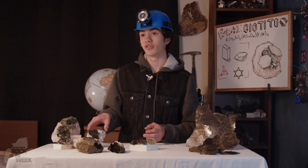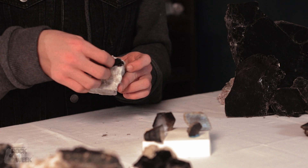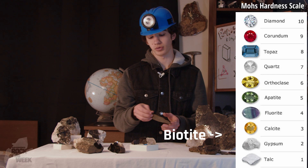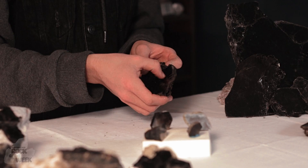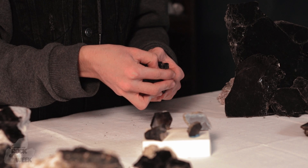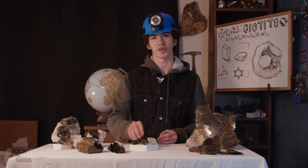Biotite has a perfect basal cleavage — perfect cleavage in one direction — and that basically describes how it splits into sheets in one direction. These sheets are pretty soft, measuring around a 2.5 to a 3 on the Mohs scale, whereas fingernails are around a 2.5, meaning the softer ones can be scratched easily by a fingernail. Biotite is also pretty lightweight, measuring around a 3 in specific gravity, meaning it has about 3 times the weight of an equal volume of water.